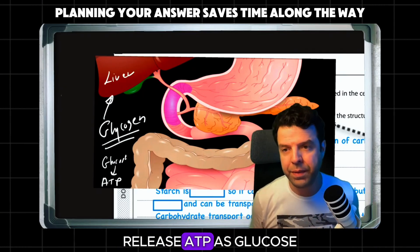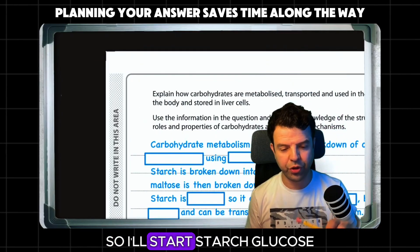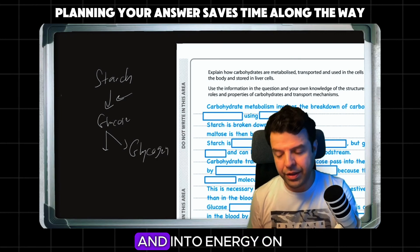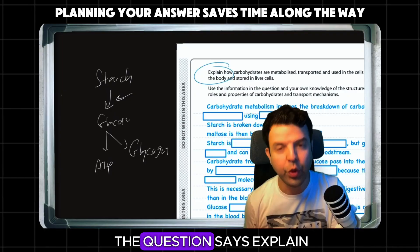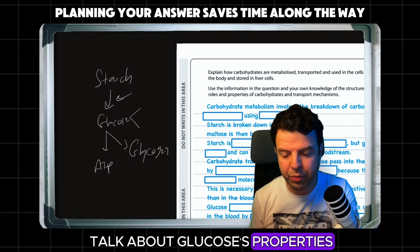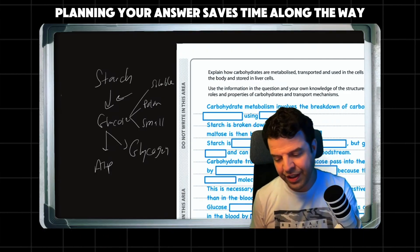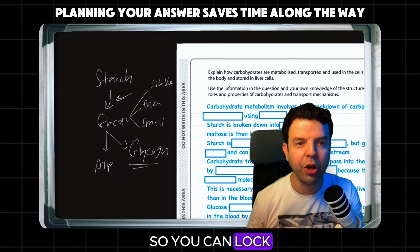You release ATP as glucose has been respired. In brief: start with starch to glucose, then talk about possibilities — turning that into glycogen and into energy. I'll keep explaining because the question says explain. So here I'll talk about glucose's properties being polar, small, and soluble, which are all necessary for its transportation. And here I'll talk about properties of glycogen being the complete opposite, so you can lock it inside the cell.